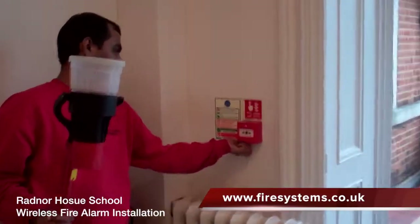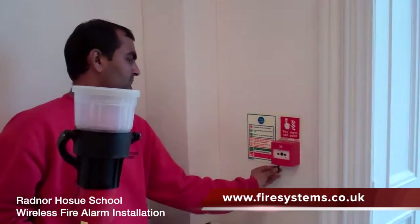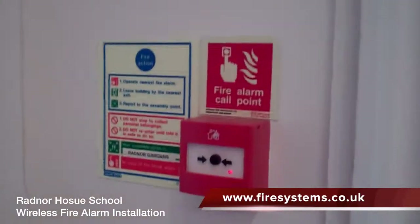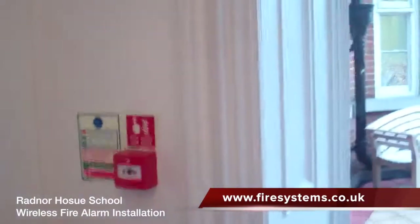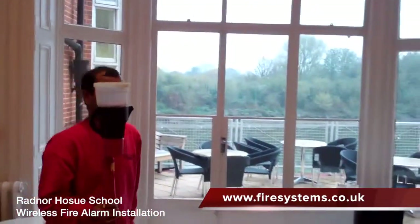Due to our enhanced reputation and experience within the field of wireless fire alarms, Fire Systems Limited was contacted to tender for the project. Our design engineer met with the architect and the interior designer, and together we put forward a design that was agreeable to all parties, including the insurance company.